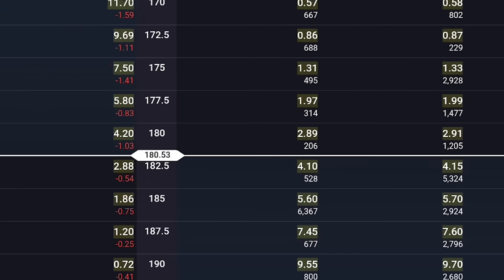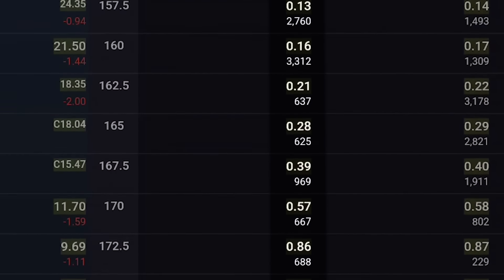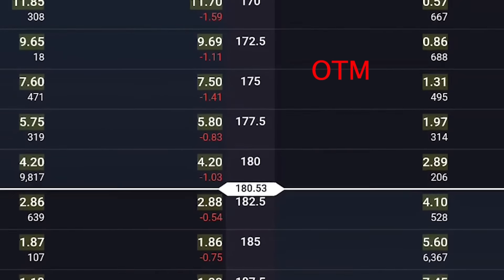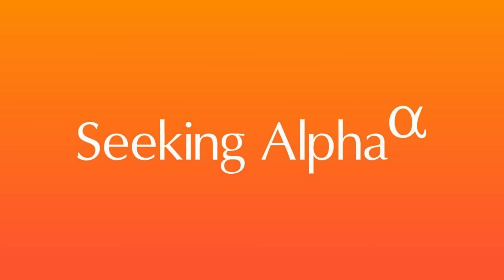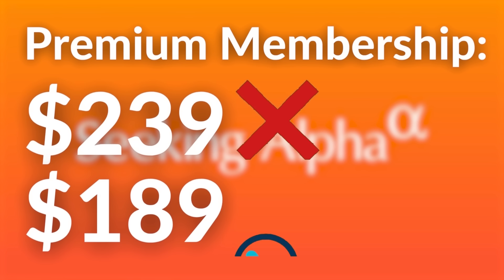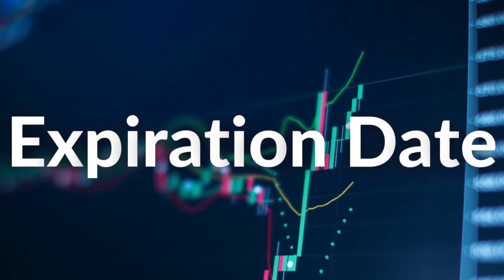Here's an example on Apple: the further out of the money you go, the lower the premium is. It's important to note that when dealing with put options, out of the money means below the current price of the stock — the opposite of call options. The third element is the expiration date. When you sell an option contract, you can choose the expiration date: a short timeframe like one or two weeks, or a longer timeframe like a month to six months. The shorter the timeframe, the less premium income you will collect.